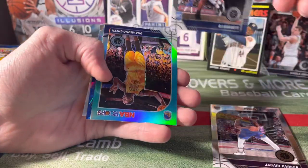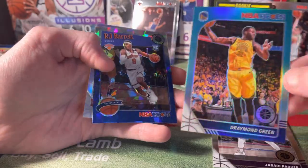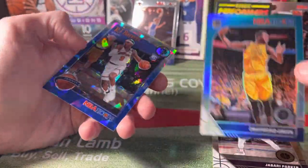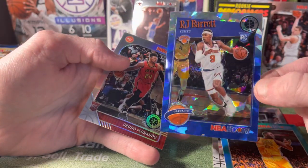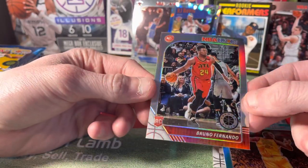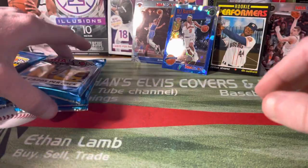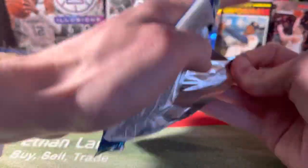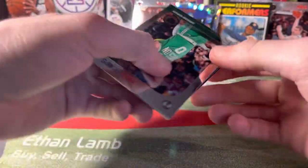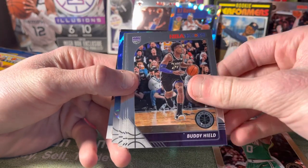RJ Barrett rookie — there we go, that's a nice one. Draymond Green teal parallel — probably my least favorite player in the NBA — and then a blue cracked ice RJ Barrett! I will take that for sure. Also a silver Bruno Fernando rookie — any silver rookie is worth holding on to even if they're not the best right now.